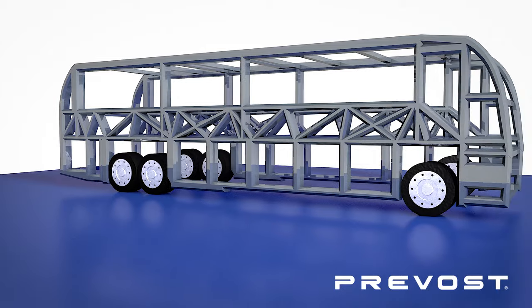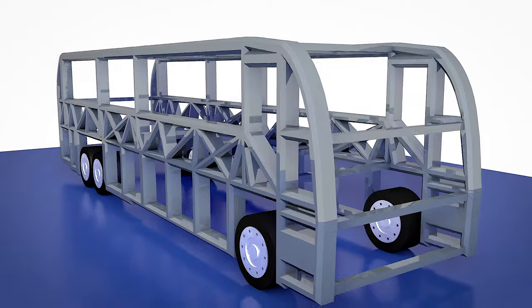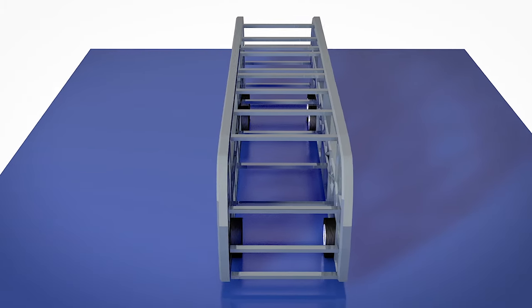tile and appliances. The Prevost chassis has its strength and safety in the entire structure — from bays to roof, front to rear, it is one integrated welded structure.